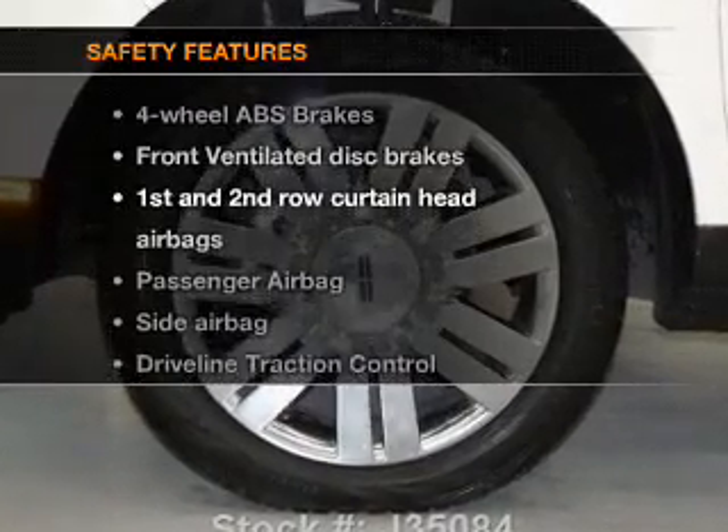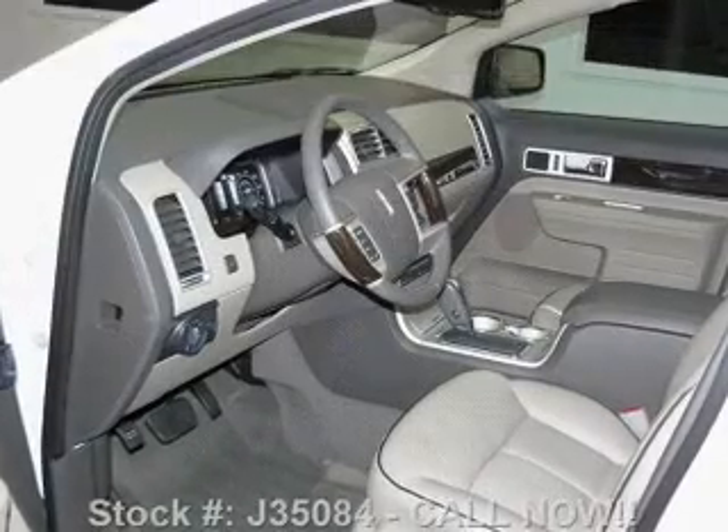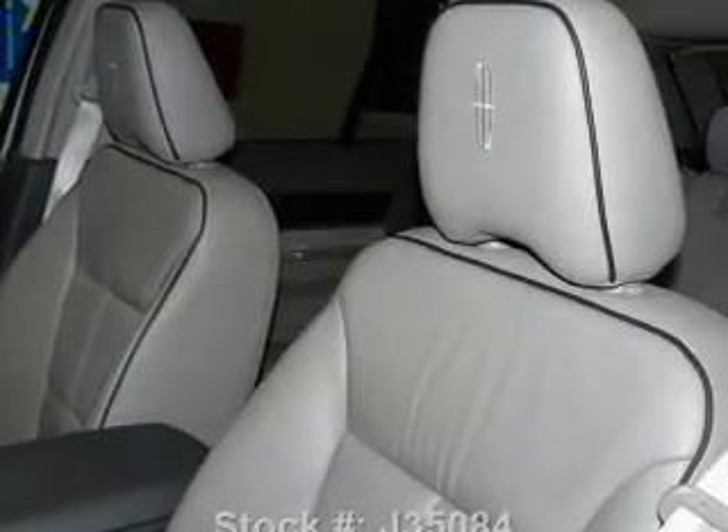If safety is a high priority, rest assured knowing that these top safety components are included. Front ventilated disc brakes. Curtain head airbags. Passenger airbag. Side airbag. Traction control. Stability control. Low tire pressure warning. Our website offers more information on all of our vehicles.